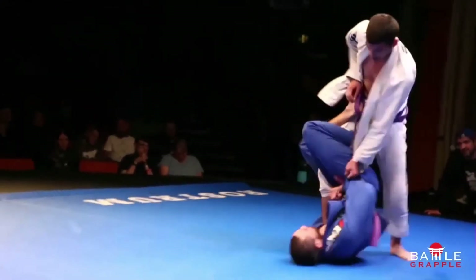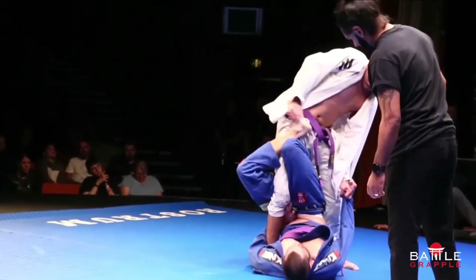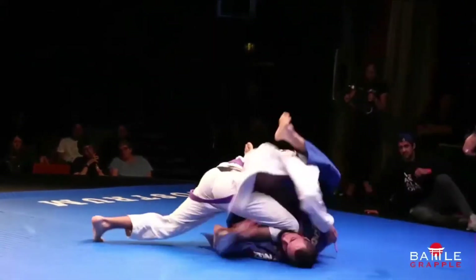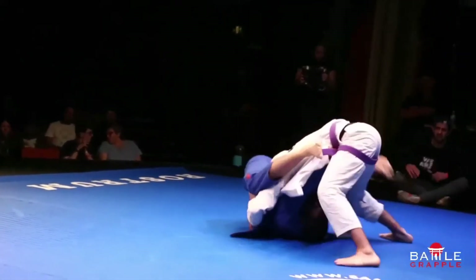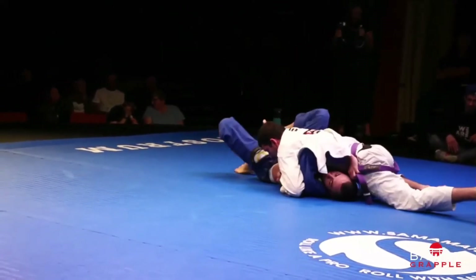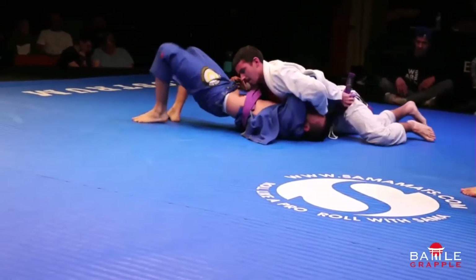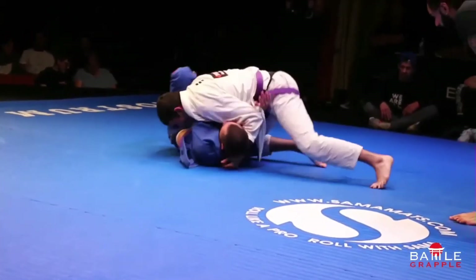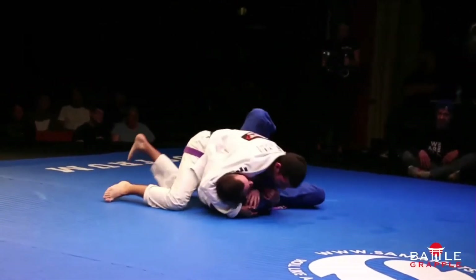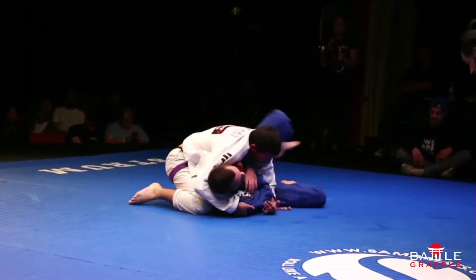Two things we've seen so far: Vasco passing that guard by pushing the top leg and taking the long step back — he did it twice and he does it again. He immediately follows by stopping Luis from inverting, which would be the perfect retention move for that guard. He's on top now with just over a minute to go, and he's opened up a lot of options for submission.